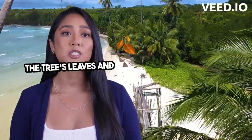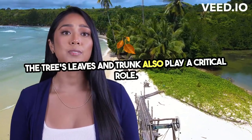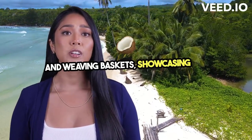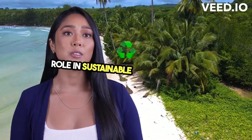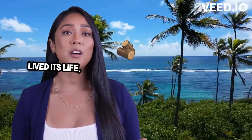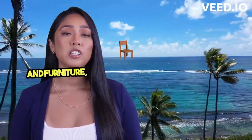The tree's leaves and trunk also play a critical role. The leaves are used for thatching roofs and weaving baskets, showcasing the coconut tree's role in sustainable living practices. Meanwhile, the trunk, once the tree has lived its life, provides wood for construction and furniture, continuing the cycle of utility.